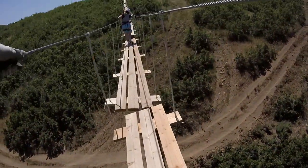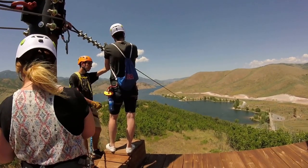After one more suspension bridge, we finally reached the top and the zipline that makes all this effort worthwhile.